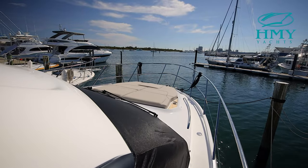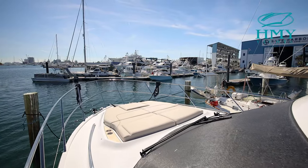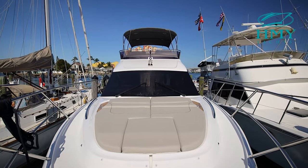On the bow of this F45, you'll notice a huge sun pad area. This is a great area for people to hang out, relax and get some sun.